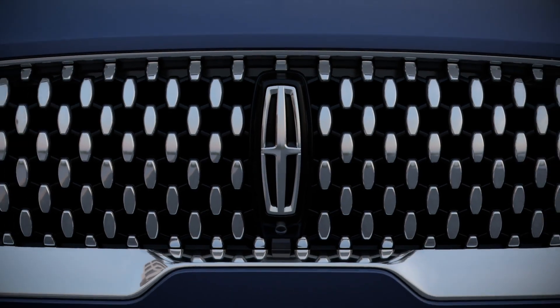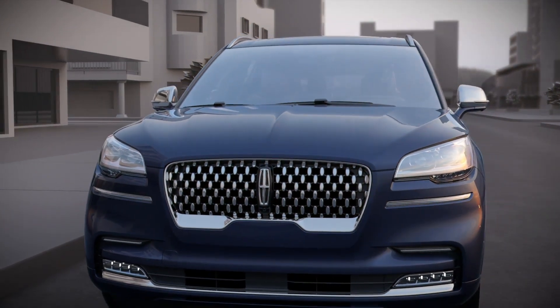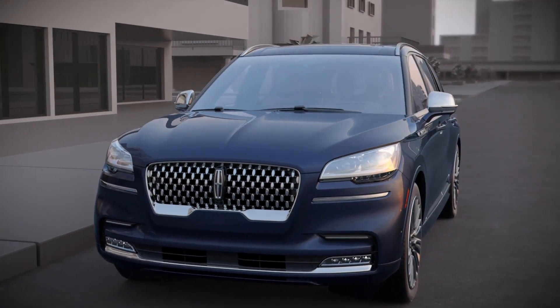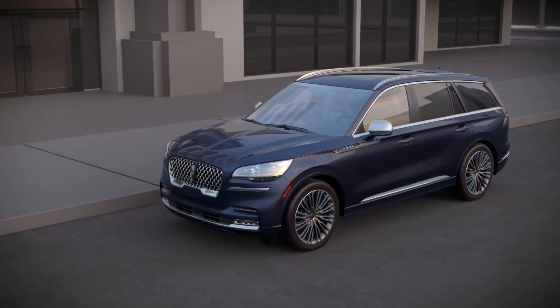Lincoln is always looking for new ways to make drivers feel more confident during their daily journeys. That's why the Lincoln Aviator adds several all-new features to its complete package of driver assist technologies.